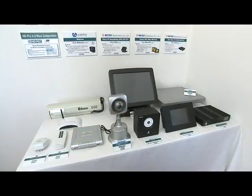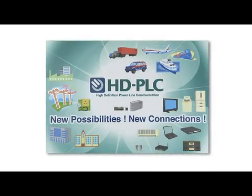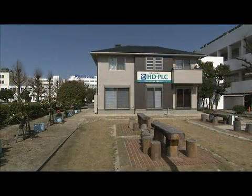This new HD PLC technology is actively working to create a green ubiquitous society that contributes to preserving our global environment.